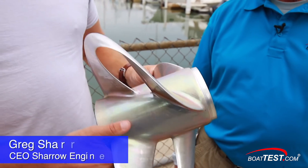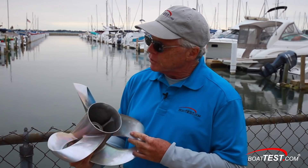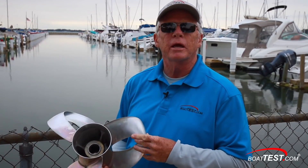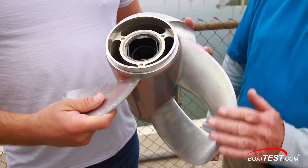Hi, Captain Steve from BoatTest.com. Today we're going to have a look at something that might possibly be the next big thing in the marine industry. It's a very innovative prop design invented by Greg Shero, the CEO of Shero Engineering, then fine-tuned by himself and a team of engineers. At first glance it seems to have three blades, but its loop design actually creates six blade surfaces that are perfectly balanced.